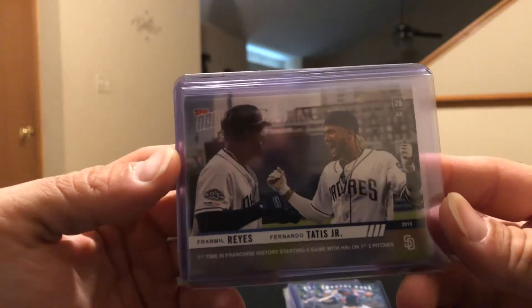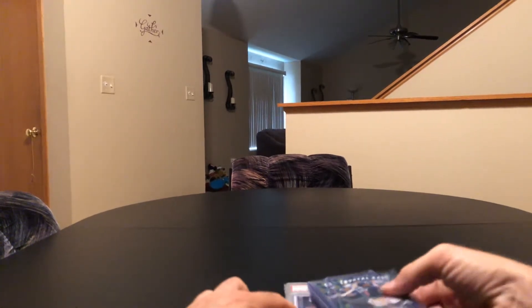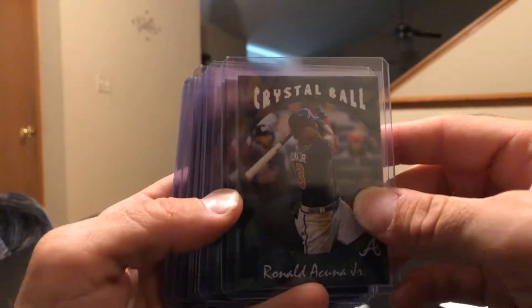Franmil Reyes and Fernando Tatis — first time in franchise history starting a game with home runs on the first two pitches, that was crazy. For some reason I toppled in the checklist, I was just on a roll, but the checklist came with it. And I picked up some of the Crystal Ball set, which was pretty cool — I got two of these.